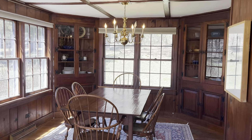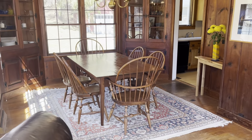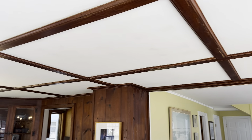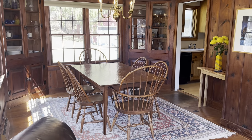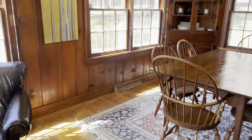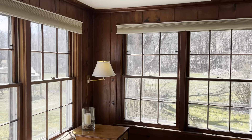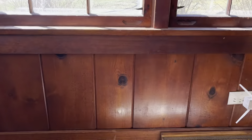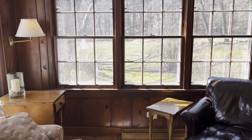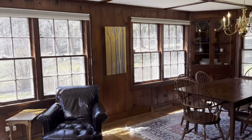There are two corner built-in hutches — china cabinets, if you will. There's a really cool detail on the ceiling just in this cozy room. Hardwood floors, and there's also the real knotty pine, this dark wood. It's really lovely, and look at how you are just completely circled with windows in this space. It's a total indoor-outdoor experience.